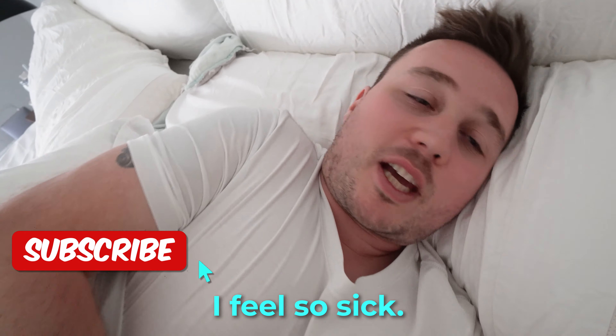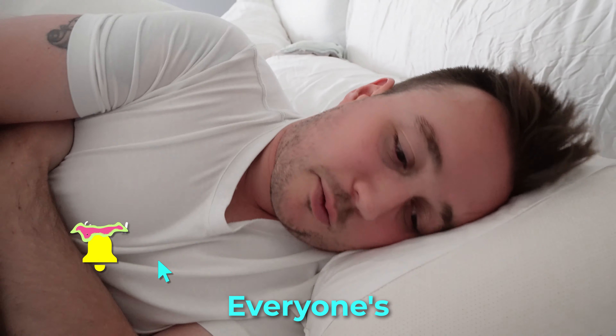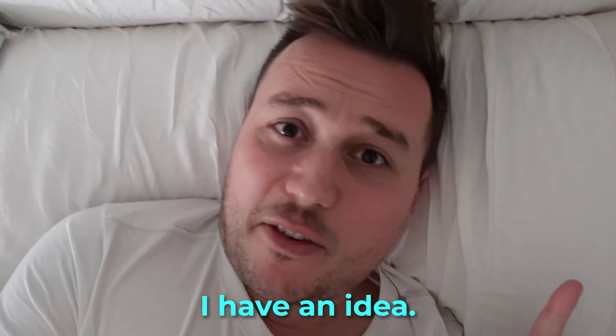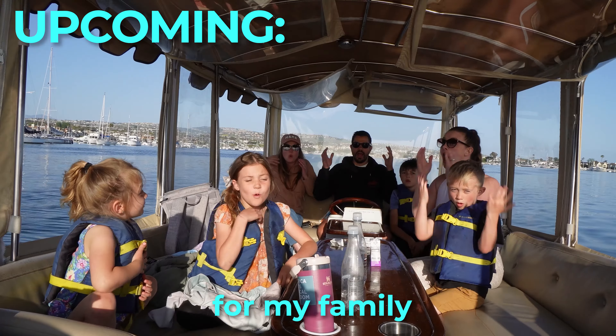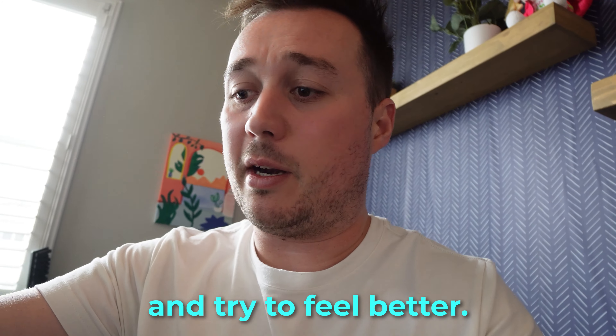Oh man, I feel so sick. My stomach hurts so bad. I feel so bad. Everyone's going to be stuck at the house all day because of me. Wait, I have an idea. I'm going to get these cards and set up something super fun for my family so they can have some fun while I rest and try to feel better.